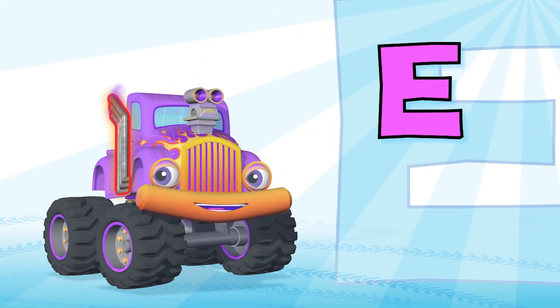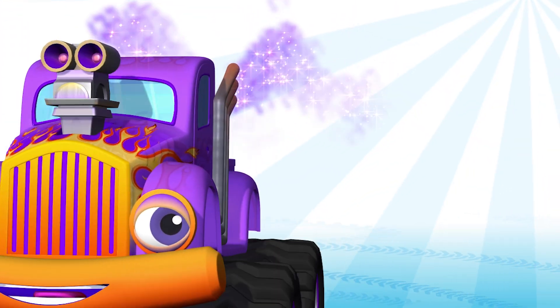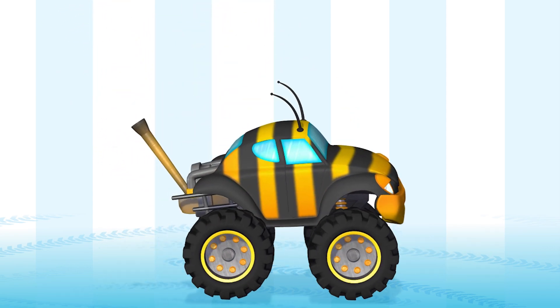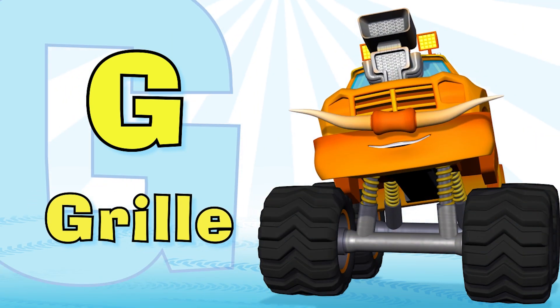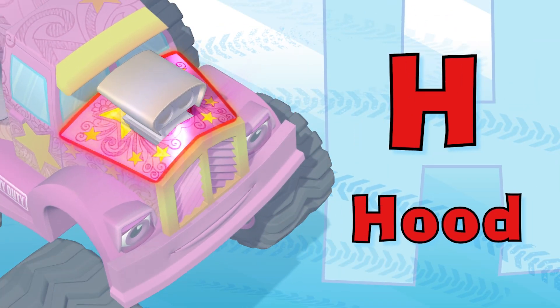E is for exhaust — it helps regulate air flow. F is for fenders — they protect the tires below. G is for grill — it lets cool air in. Yes! H is for hood — it covers the engine.